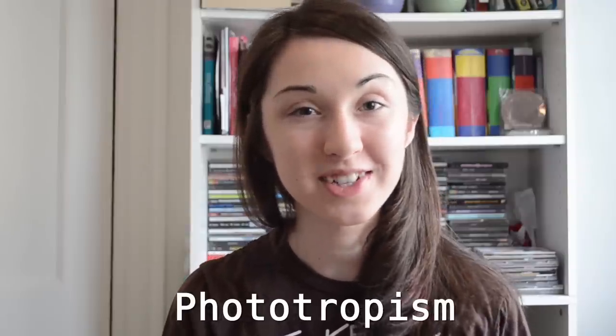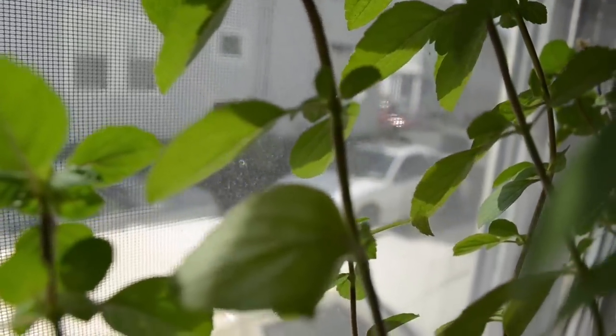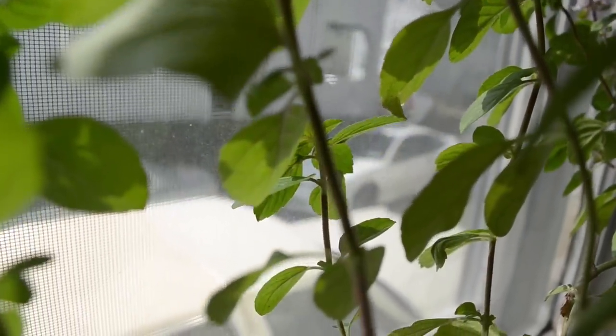Phototropism is when plants grow towards a light source. For demonstration purposes, let me introduce you to my basil plant. He's a little sad — sometimes I forget to water him. If you notice, all the leaves are facing in one direction, and that's because this is the side of the plant on my windowsill that faces the window. The plant is so bent towards the sunlight that some of the leaves even press right up against the glass.